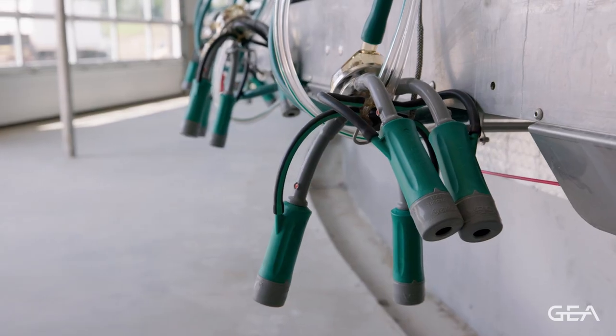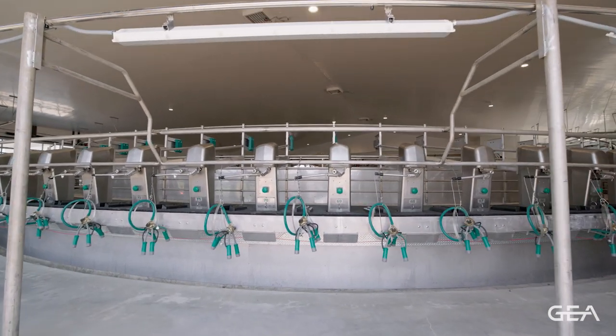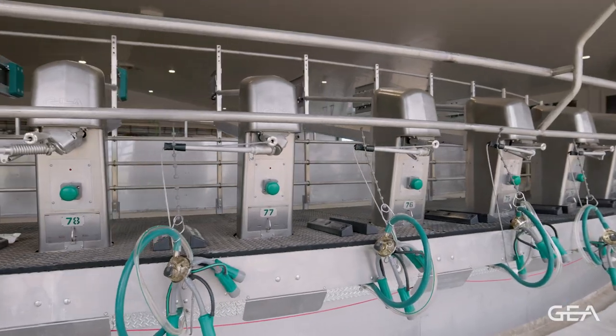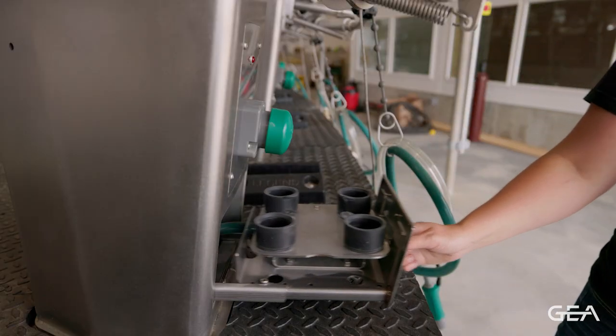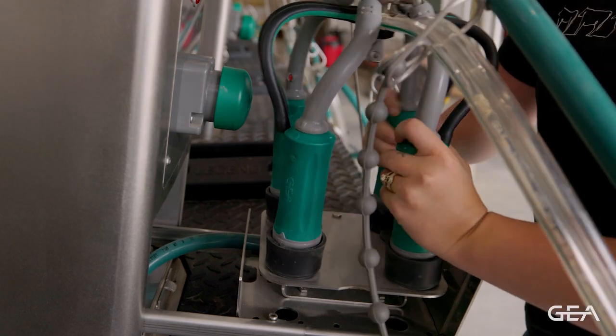If I could describe the Ghia T8900 in one word, I would say evolution, because this platform actually started in the 80s as the auto rotor. Since then, we've continued to develop and re-engineer, continuing to add benefits, longevity, and unique features to the original auto rotor platform.